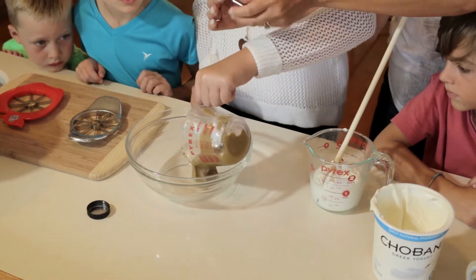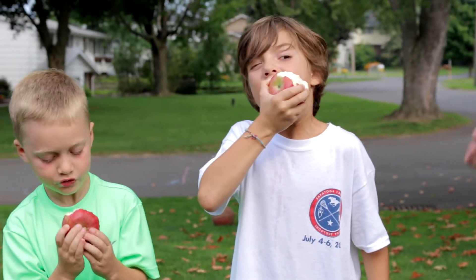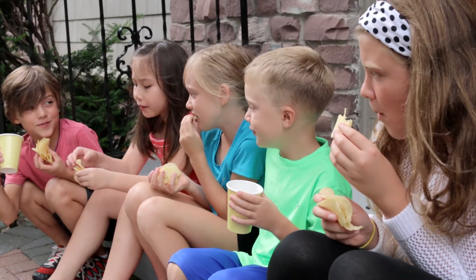Research shows that when children are involved in cooking, it increases their preferences for healthy foods. Even though moms and dads buy plenty of fruits and vegetables, they often hide in the refrigerator while kids munch on chips and soda.